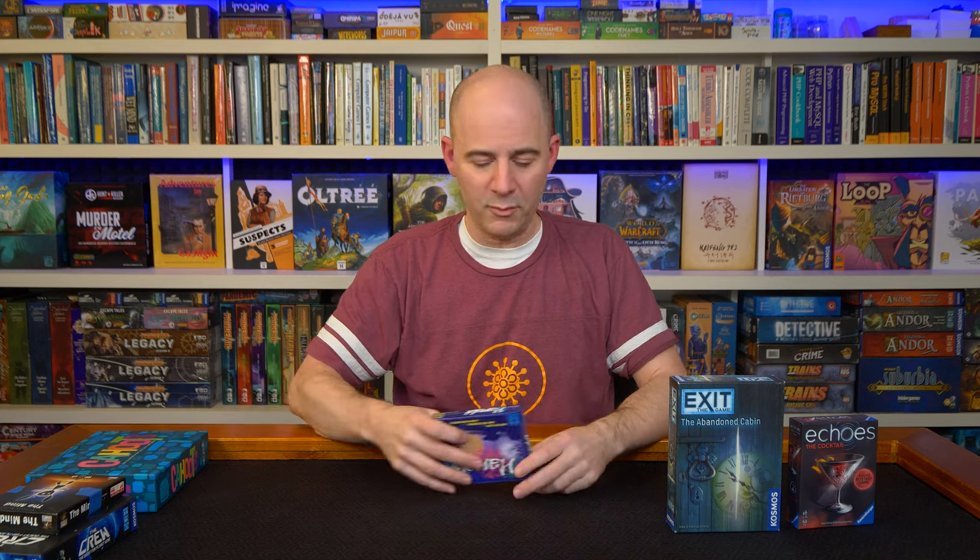There's two boxes currently. The Cocktail I wouldn't recommend — not nearly as good as The Dancer, the other box that I very much would recommend. So Echoes, but get The Dancer, that's $10, probably two to three players ideal. Exit: get Abandoned Cabin or the Orient one, $15, two to three players.